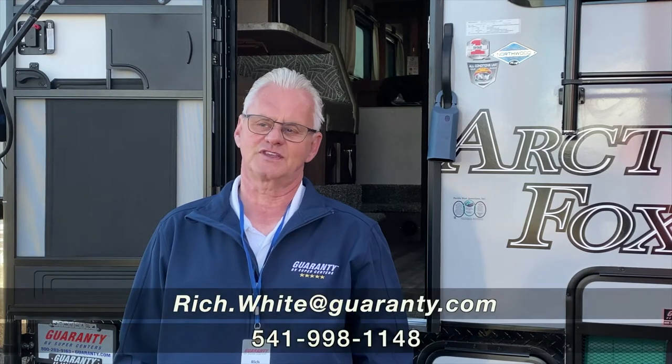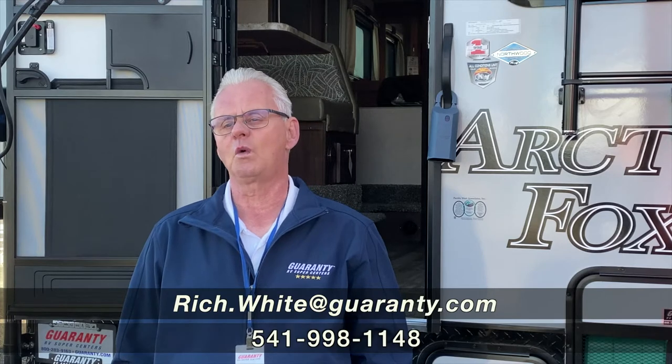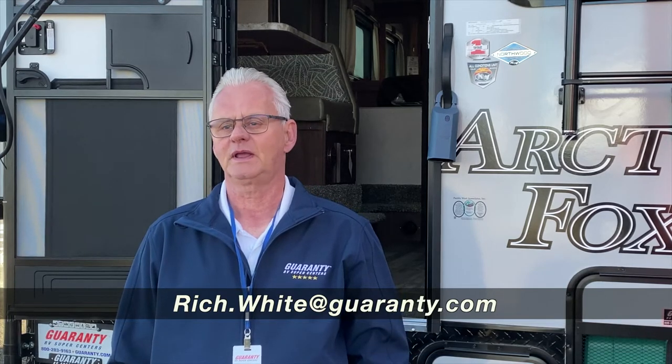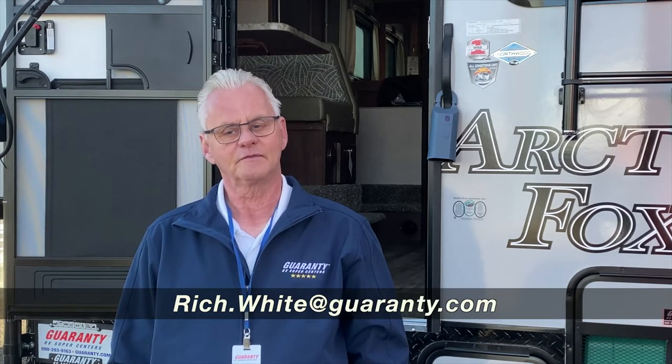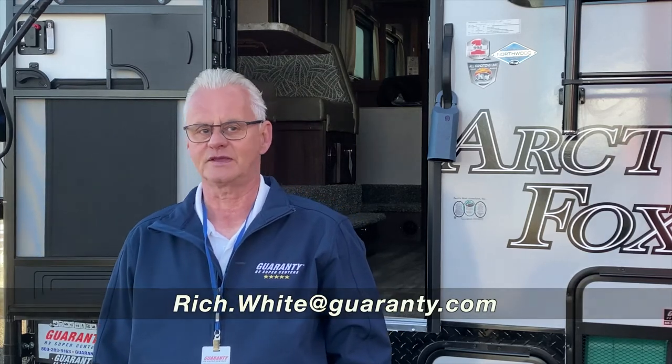Once again folks, thank you for your time. My name is Rich White, you can reach me direct at 541-521-8914 for this camper or any other campers in our inventory. Thank you.